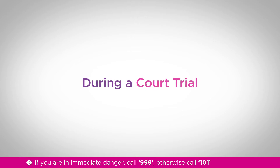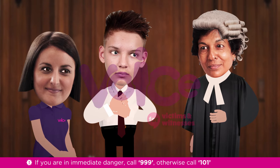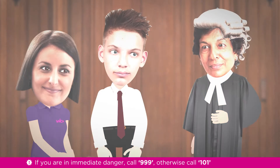A court trial can be a daunting experience and you may not know what you have to do. But don't worry, Voice is here to help. Giving your evidence is an important part of the process and may offer the judge credible reason to bring the defendant to justice for what they have done.